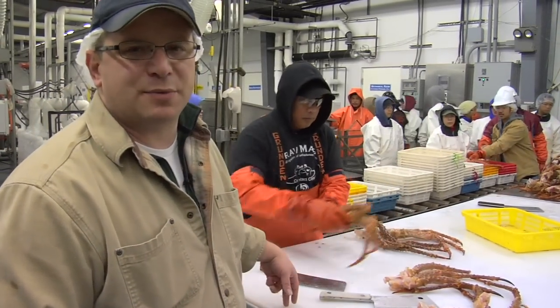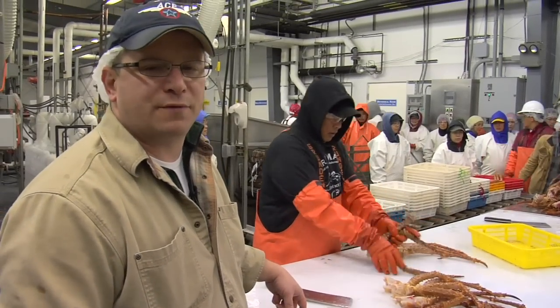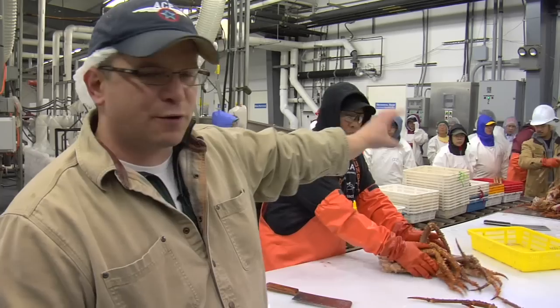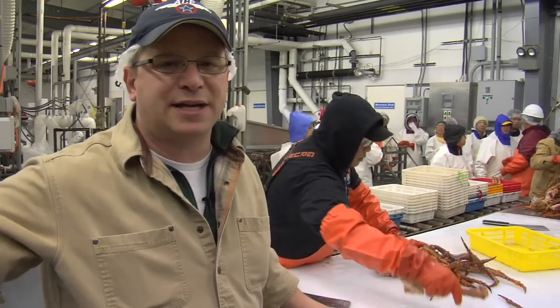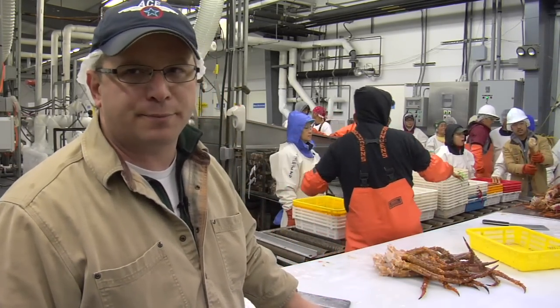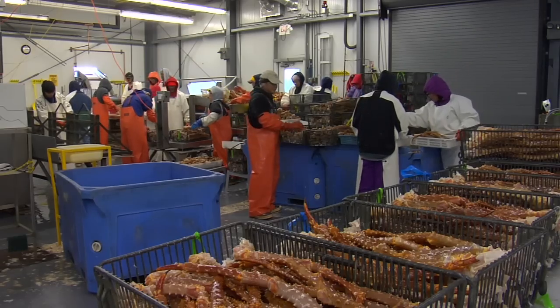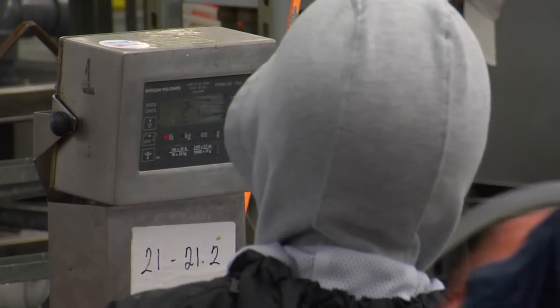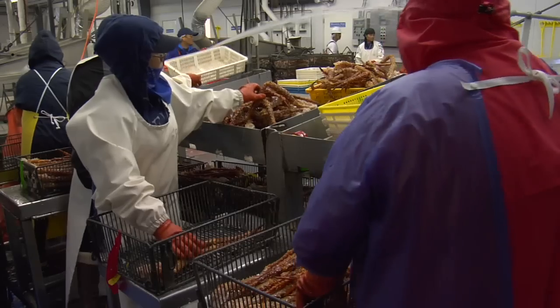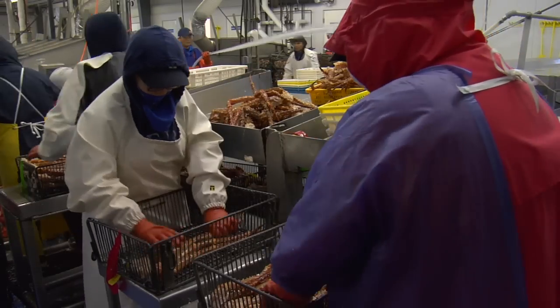The key to making our packs have the right number of legs and the right number of claws is that they're counted first, and then when packed again they're counted a second time to ensure the right number. Individual legs, weighed and counted to adhere to our unique specifications, are carefully hand laid into baskets raw, where they will remain — untouched — all the way through to the retail counter and end user kitchen.